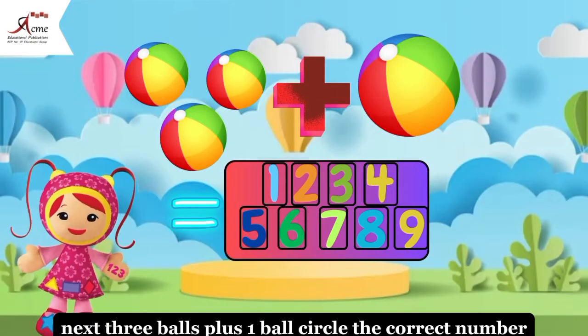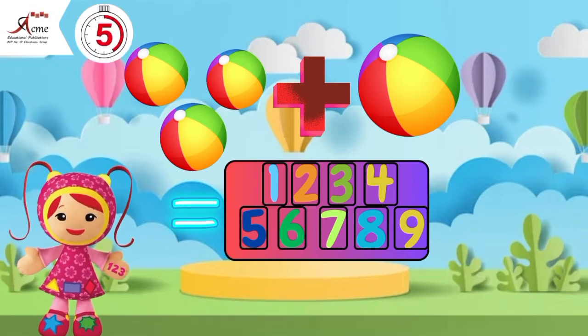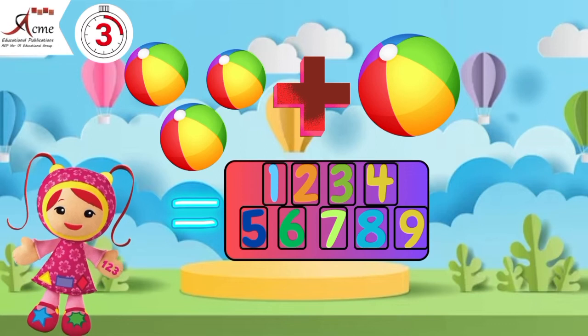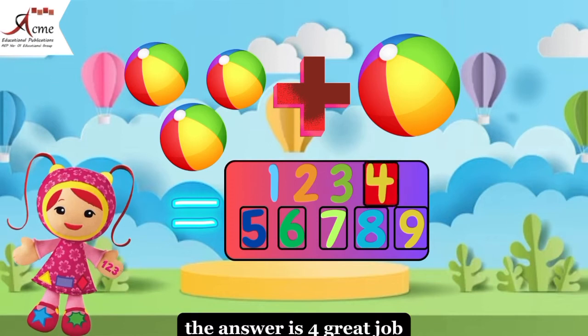Next, three balls plus one ball. Circle the correct number. The answer is four. Great job.